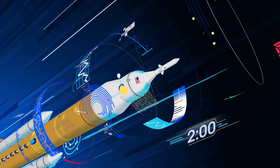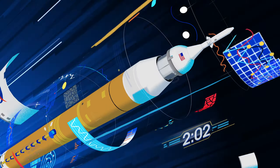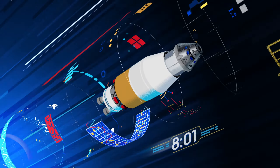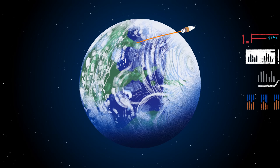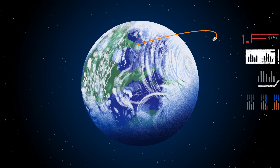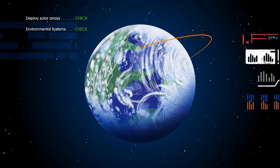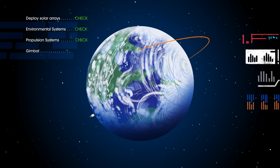Two minutes after ignition, the solid rocket boosters are spent and released. Eight minutes after launch, the core stage is depleted and separated. The upper stage fires briefly, placing Orion into a parking orbit around the Earth. Here, the crew reconfigure the spacecraft and check systems to confirm everything is ready for deep space travel.